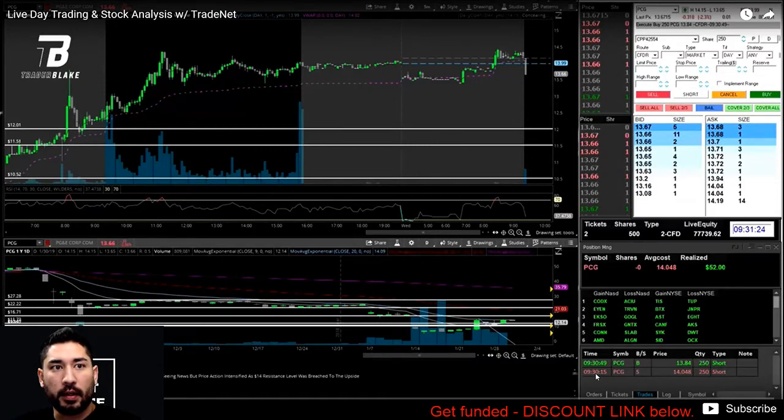The first position I took: I was short right out of the gates on PCG at 14.05. The reason I took this is that it topped out at 14.50, had a pullback, set in a lower high, put in a red candle, and was pressing on 14. I took it short right as it was gaining momentum to the downside.